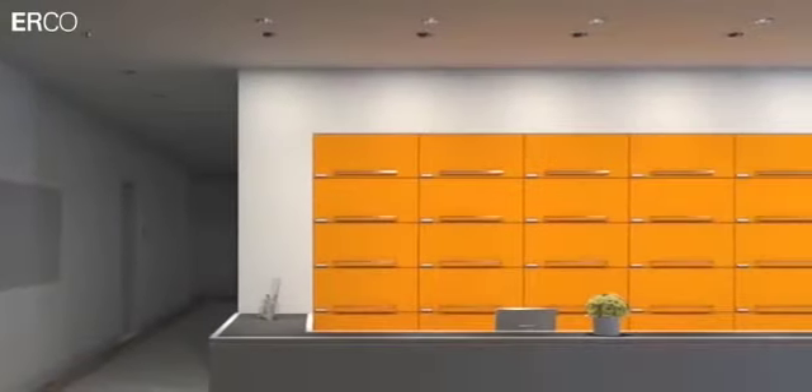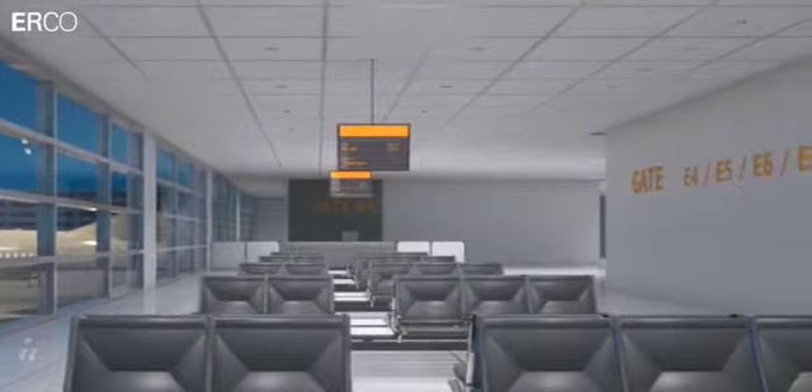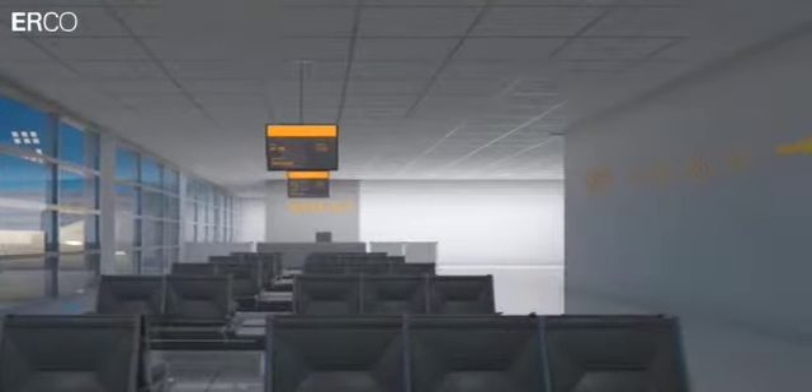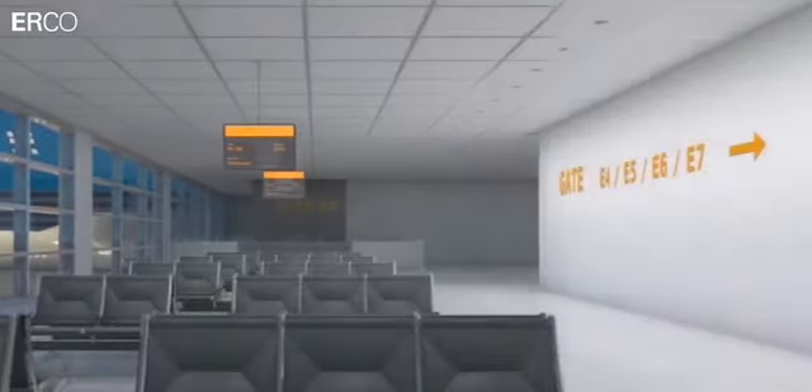The Quintessence range includes downlights for general lighting with three different diffusers, lens wall washers, downlight wall washers and downlight double wash lights for vertical illumination, as well as directional luminaires and recessed spotlights for accent lighting.